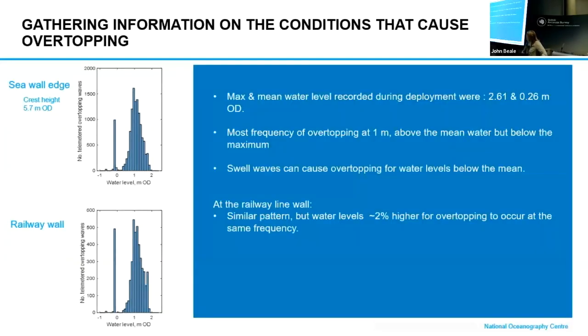Looking at water level: at the top we've got the seawall crest and then the railway wall below. We found that the maximum mean water level recorded during deployment were 2.61 and 0.26 metres on this datum. But actually the most frequent wave overtopping occurred at 1 metre — above the mean, but below the max. We also found that some swell events, with bimodal wave action in the channel area, actually caused wave overtopping at much, much lower water levels.